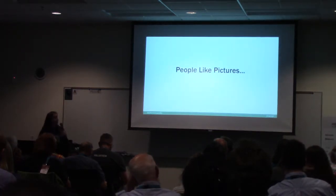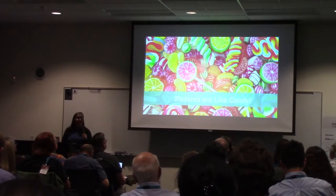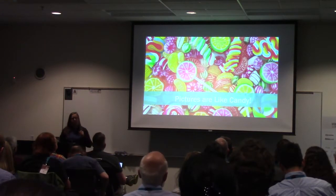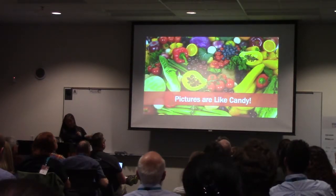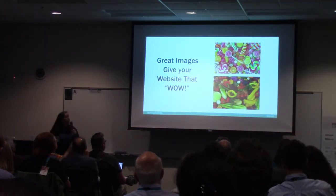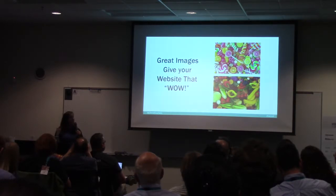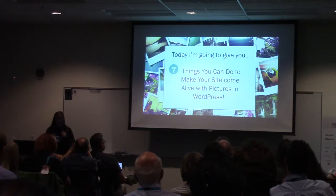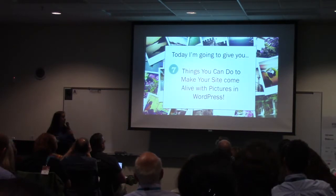We're talking about pictures today. People like pictures because pictures are like candy — when you see a gorgeous image on a site, it really draws you in. Great images give your website that wow, and great images are easy even for people who are not super techie. You don't have to be a coder to have really nice images on your site. Today I'm going to give you seven things you can do to make your site come alive with pictures in WordPress.